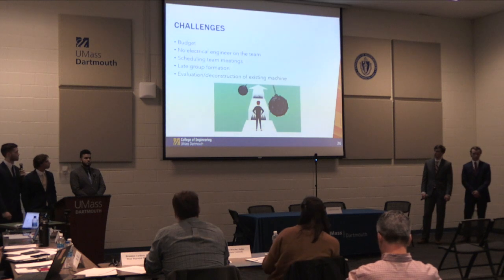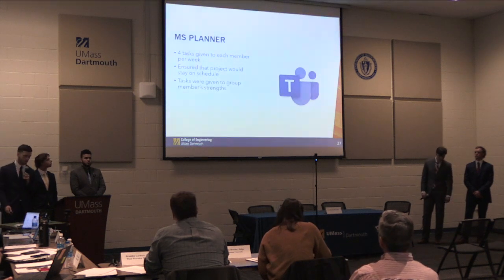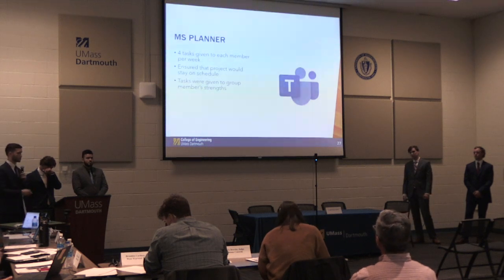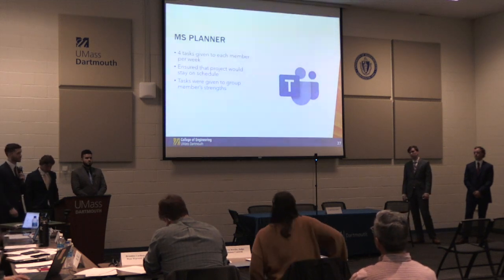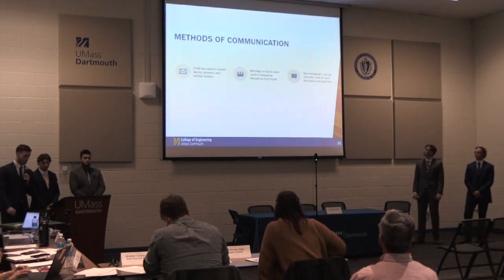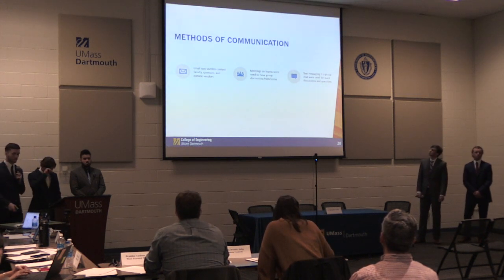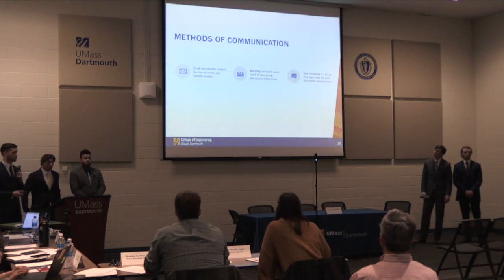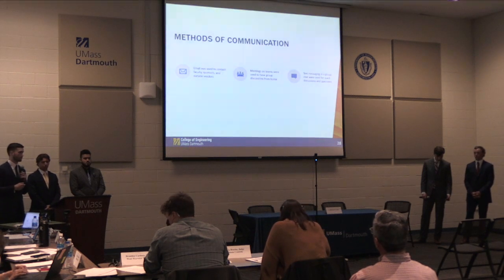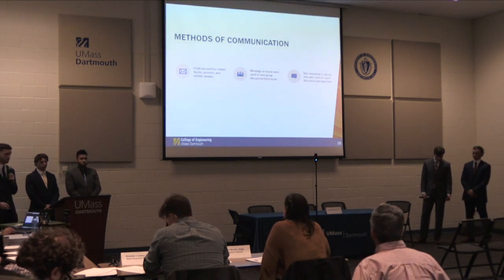Microsoft Planner was used to assign tasks throughout the weeks, ensuring every person got tasks assigned to their strengths so everything would get accomplished on time. We utilized three main communication methods: email, Teams meetings, and text messaging. Text messaging was the most convenient — as everyone has a cell phone, if anyone had a quick thought they would ask the group and get quick answers.